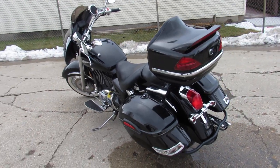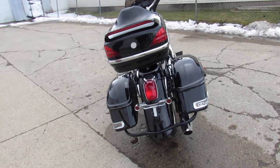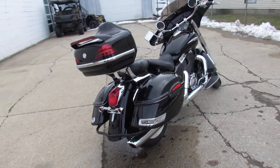Tons of extras. It's got some batwing fairing with the speakers, hard saddlebags, trunk, chrome lace wheels, whitewall tires, and tons of chrome guys. Nice clean bike for the money.